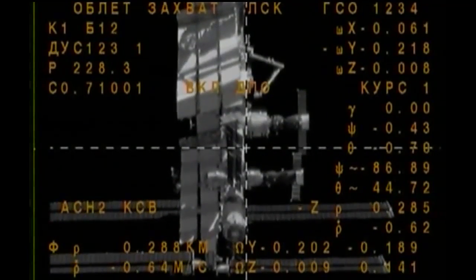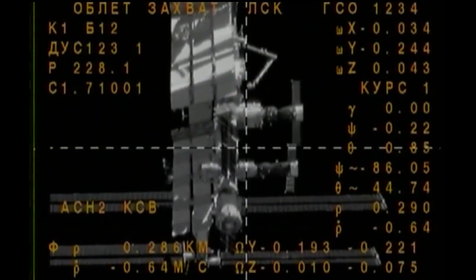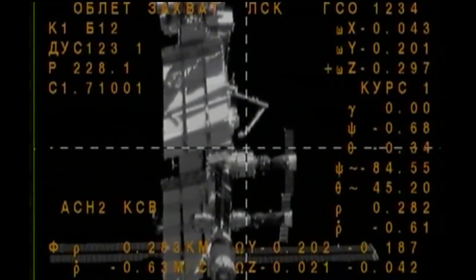The Soyuz is now just 290 meters away, still in the process of its fly-around to precisely align itself with the Poist module on the space-facing side of the Russian segment of the International Space Station.